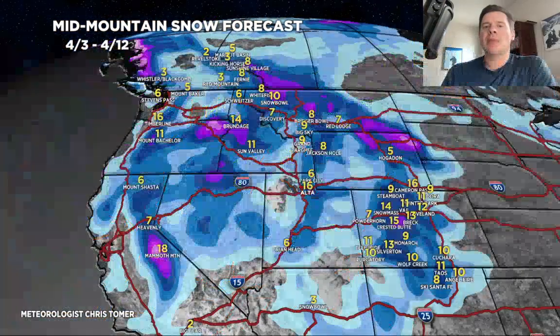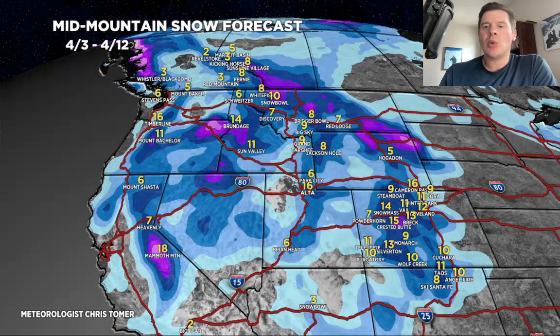We'll end on this for the afternoon update: grand totals by 4-12. Still looking at some good snow with two different storm systems — anywhere in purple on this map is over a foot. Thanks for tuning in to this afternoon mountain weather update. Always appreciate it. Take care.